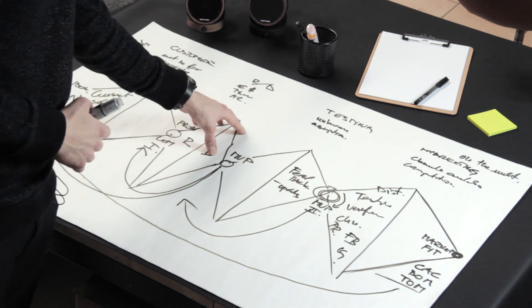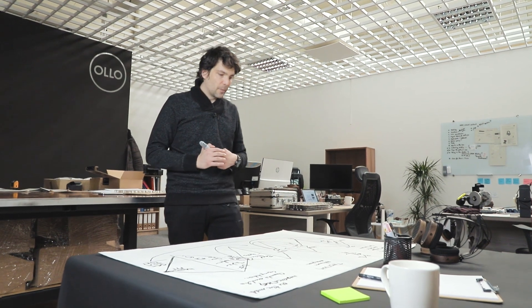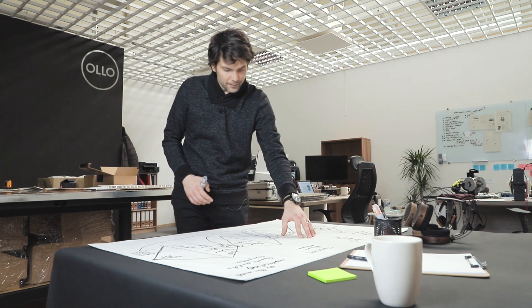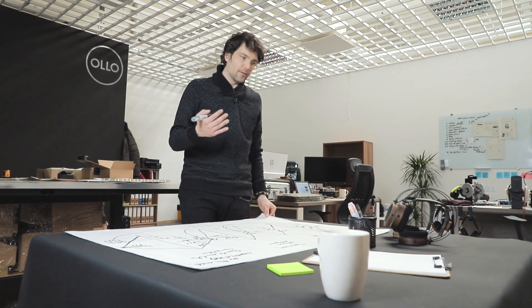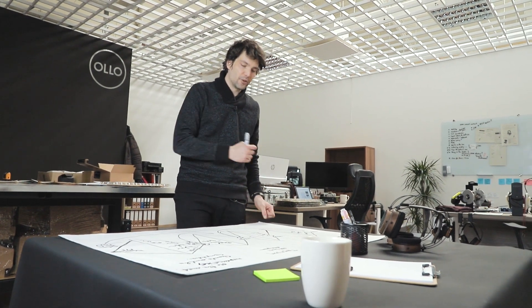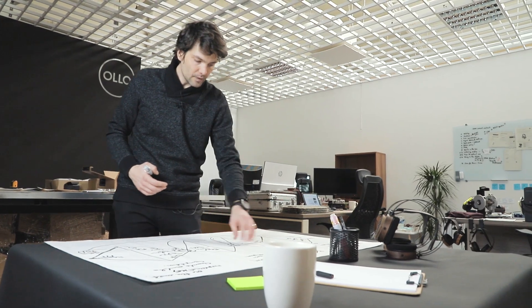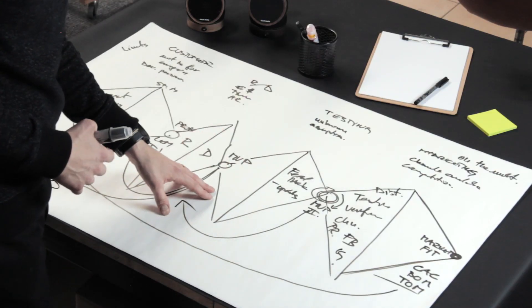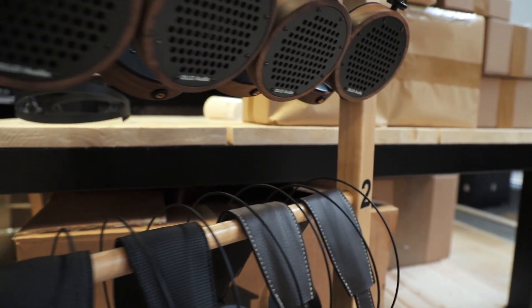In the research phase, we check the competition — and there are a lot of closed-back headphones out there. We tried to define what we can actually do and how we can design a closed version of a headphone that will sound similar to the open one, and hopefully solve the problem that Chris was having. So we designed a prototype, and in the testing phase, we sent it out to Chris and to a bunch of other engineers. We gathered the feedback and finally had a prototype that could actually be sold on the market.